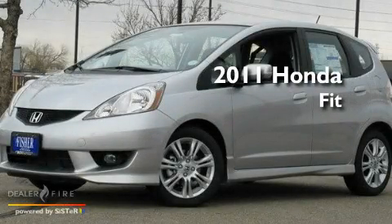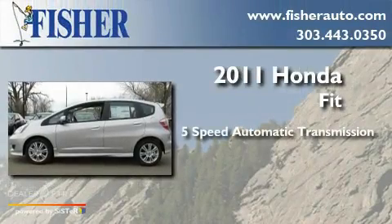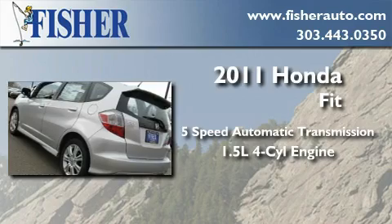This is a brand new 2011 Honda Fit. This compact has a 5-speed automatic transmission and an inline 4-cylinder engine.